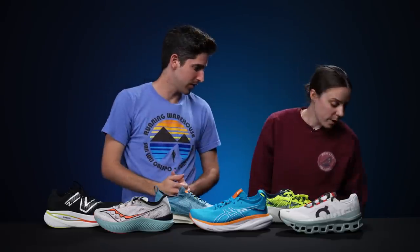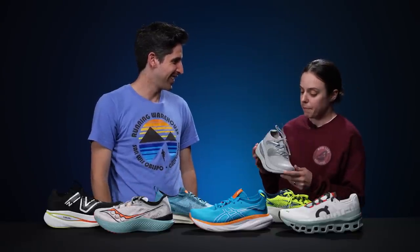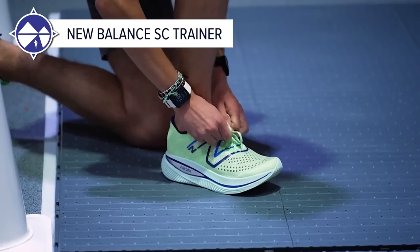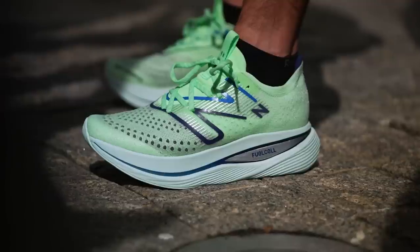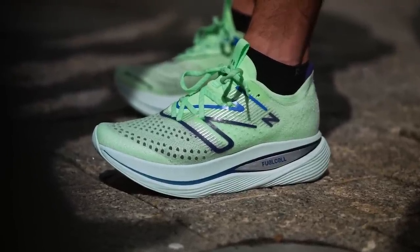Emily's most versatile pick is also the New Balance SC Trainer. She found it hard to run in other shoes when reviewing because all she wanted was this one. She did all of her marathon training in it last summer and even raced a marathon in October in it. It may be a little heavy for some at marathon distance, but she found it comfortable and her legs felt fresh the next day.